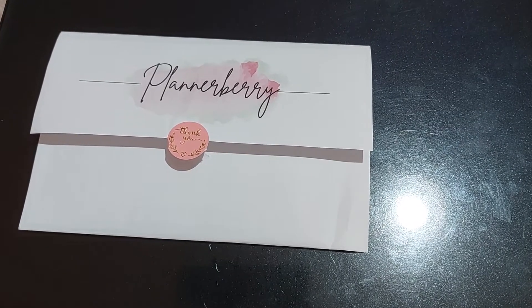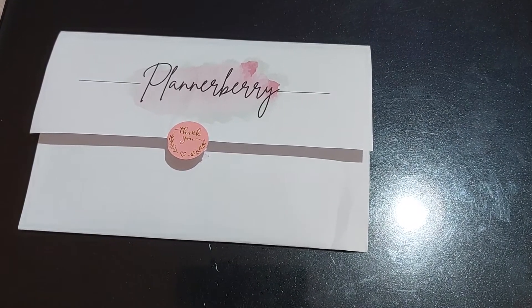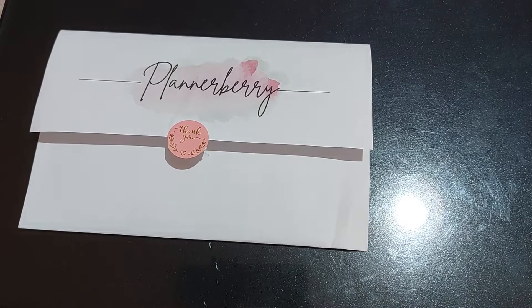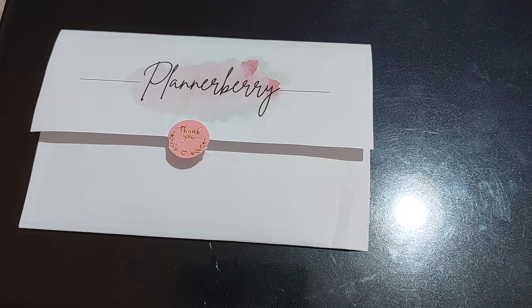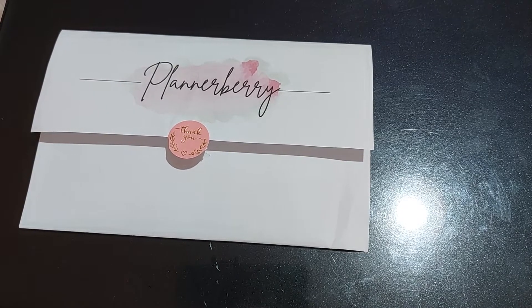Hi guys! I ordered from Planner Berry Co — I don't think I've ever ordered from them before. I think she popped up on my Instagram and yeah, I placed a nice cheeky order and I'm gonna show you what I got. I have got the prices as well.